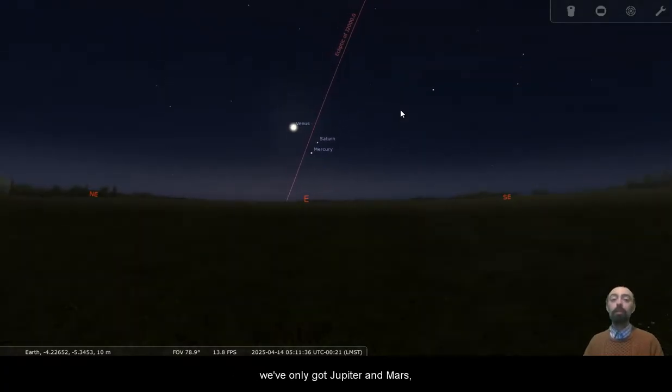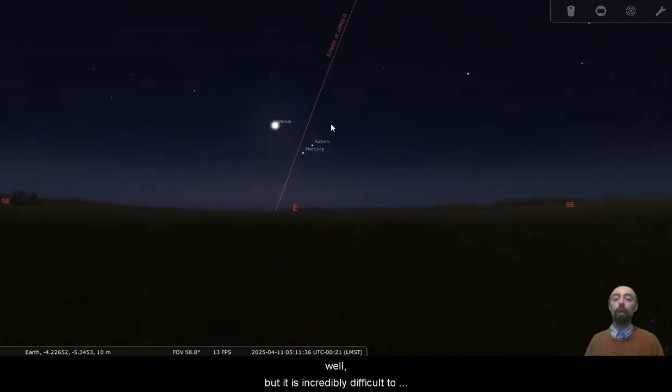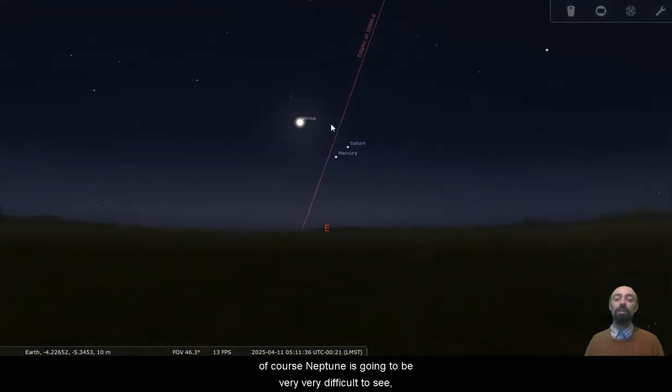We've only got two in the evening sky — Jupiter and Mars. We do technically have Uranus in the evening sky as well, but it is incredibly difficult to see. And if we are going with technically, there is Neptune in the morning sky; it is technically out there. Of course, Neptune is going to be very, very difficult to see.